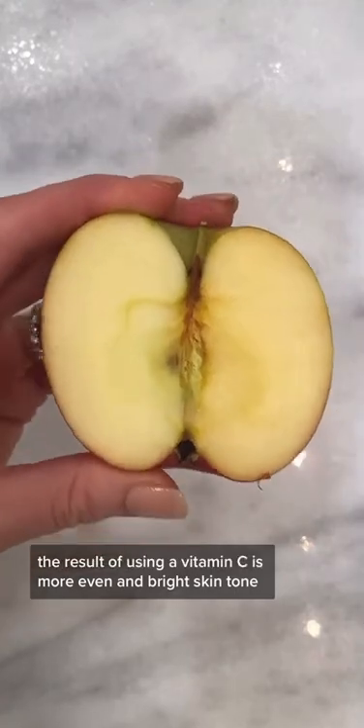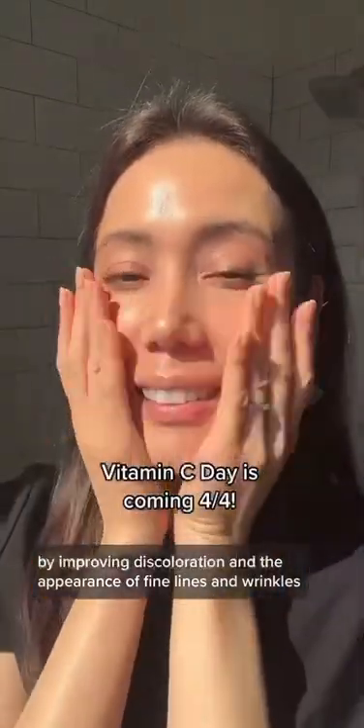The result of using vitamin C is a more even and bright skin tone by improving discoloration and the appearance of fine lines and wrinkles.